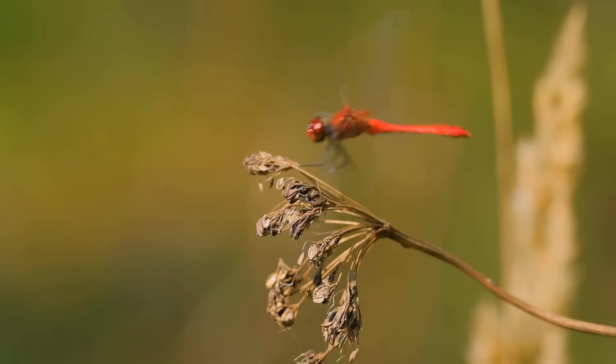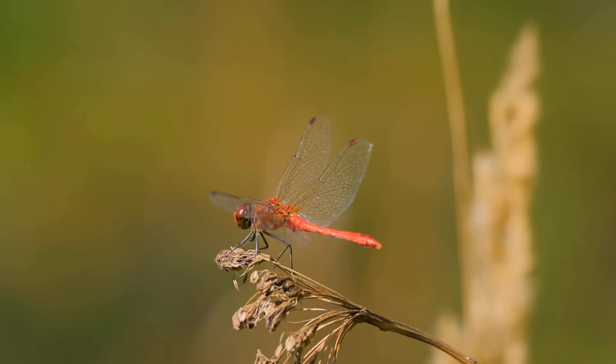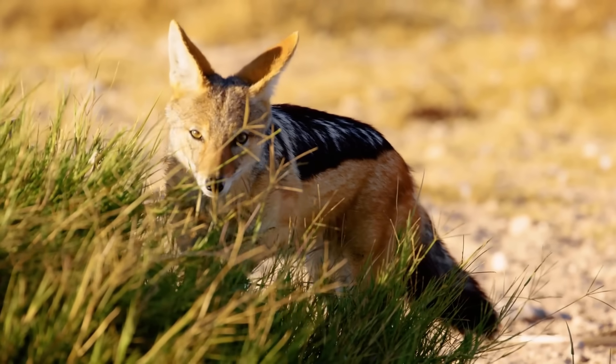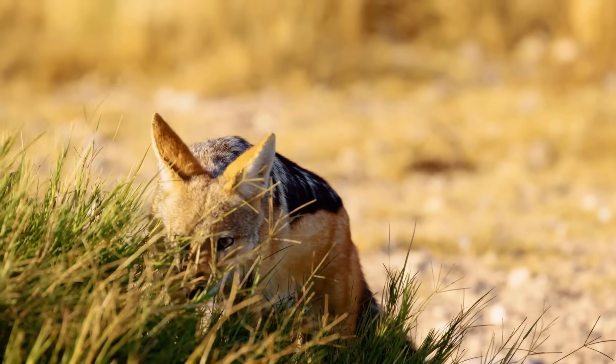If these extra limbs benefited the creature, it would be more likely that these creatures would survive and pass it on to their offspring, so they are just more likely to evolve more limbs as a solution for their survival. And due to the bodily structure of a very early common ancestor, we and other vertebrates are just very unlikely to do this.